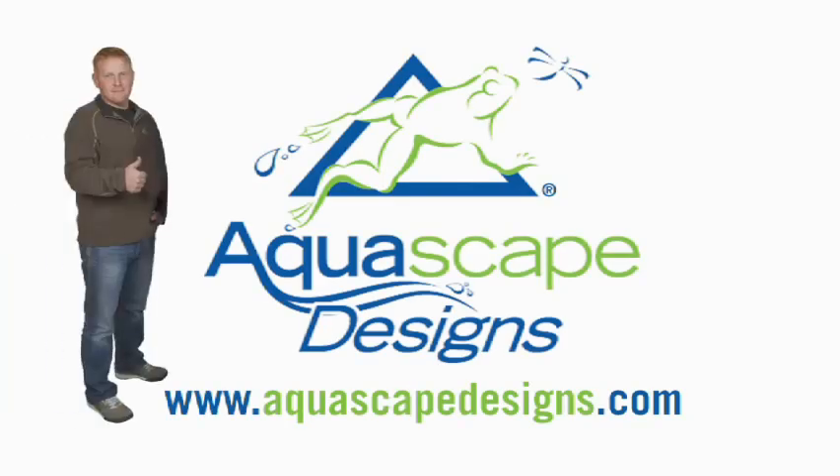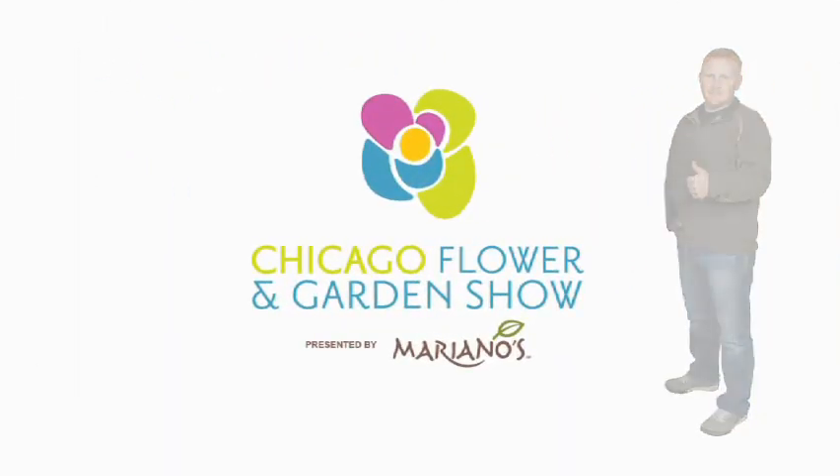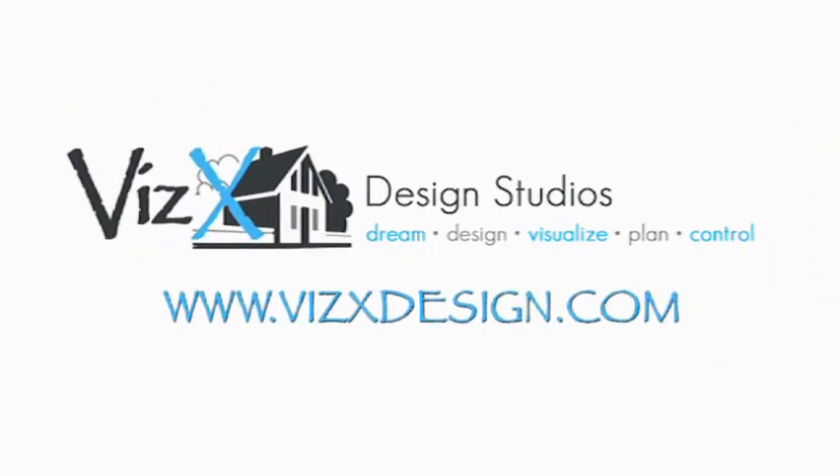Hey, this is Brian with Aquascape. We've got just a couple days left before our big construction for the 2014 Flower and Garden Show, so I thought it'd be cool to give you guys a sneak peek with the digital design that VizX Design Studios has come up with.